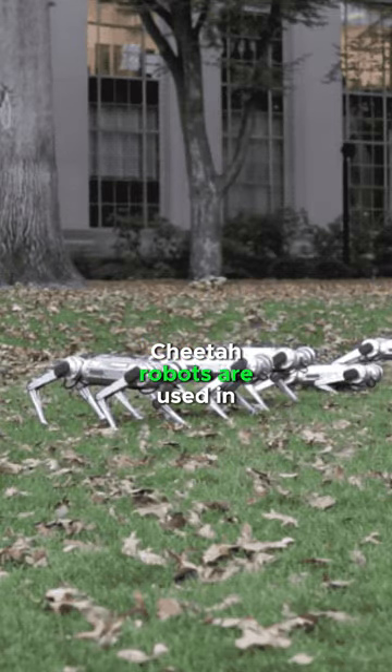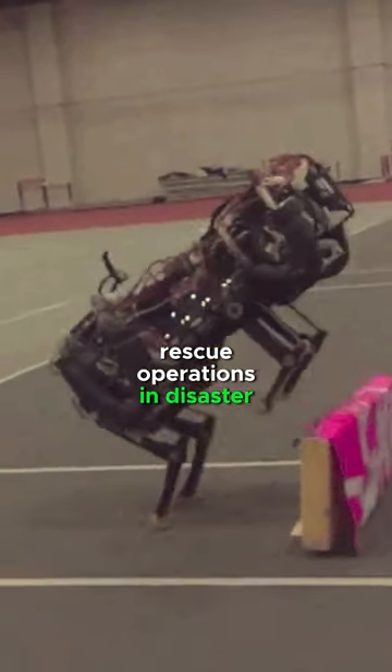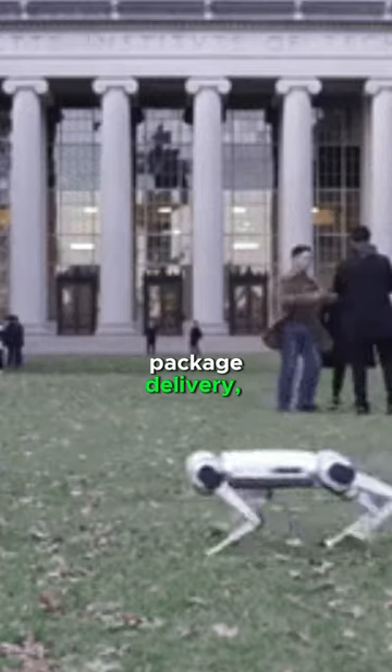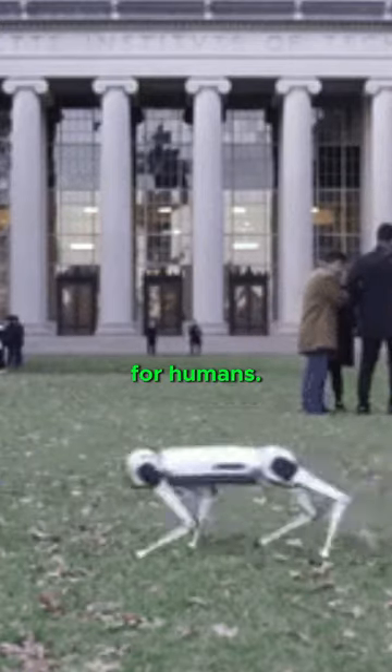Cheetah robots are used in search and rescue operations in disaster zones, assisting soldiers in difficult environments, package delivery, and developing prosthetics for humans.